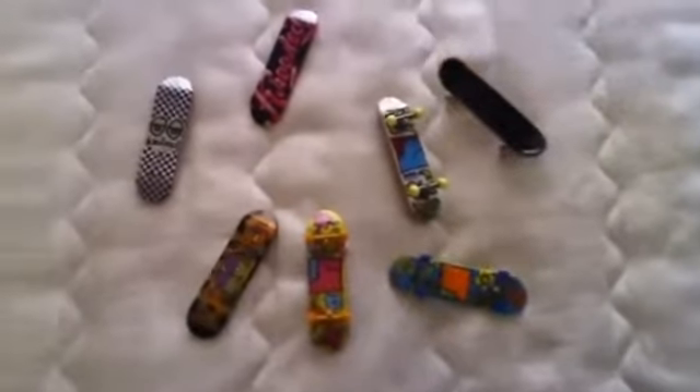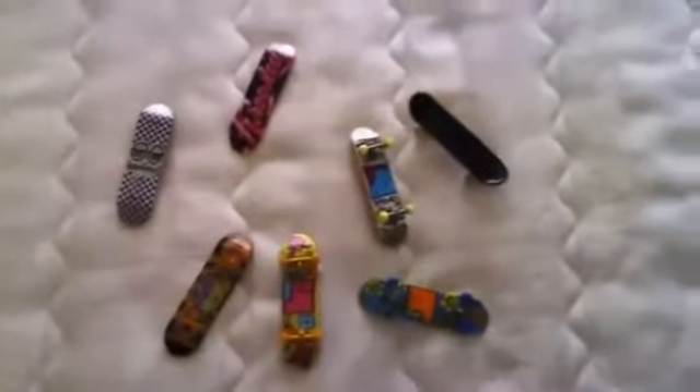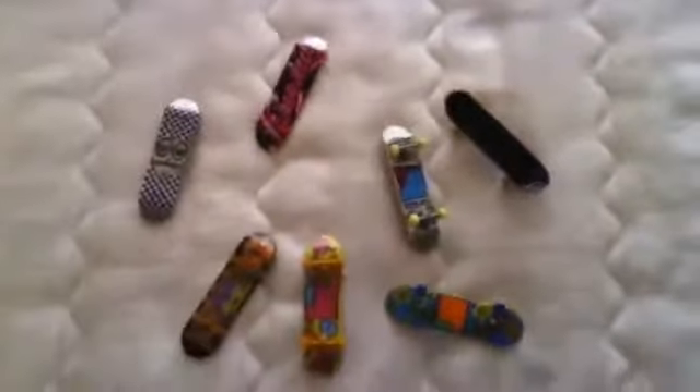Hi and welcome to another episode by TechDeckMegastar. In this episode I'm going to show you some new tech decks that I've got. I did say whenever I get new tech decks I was going to do a video of them, so pretty much what I'm doing now. All tech decks here except that one are all my new ones, but there's something about that one that I need to talk to you about.